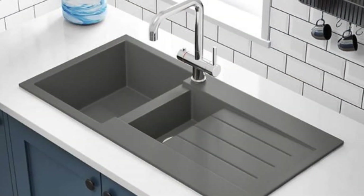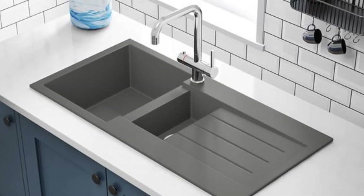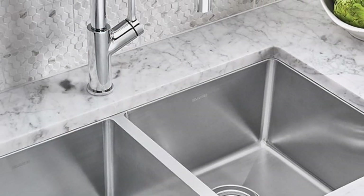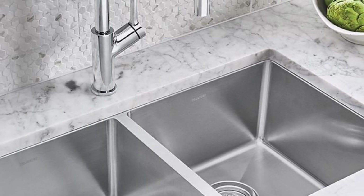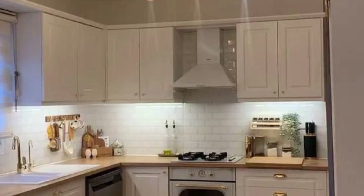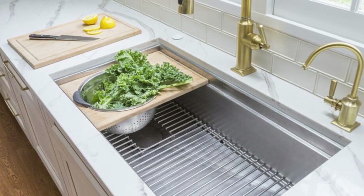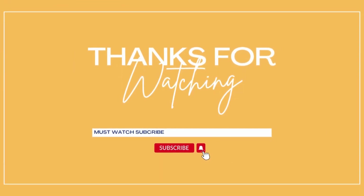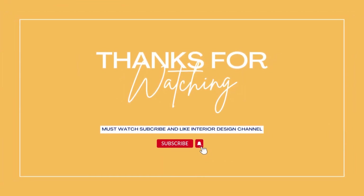This makes it easier than ever to find a sink that perfectly suits your culinary space. These ideas go beyond mere functionality, enhancing the aesthetics of your kitchen and contributing to a more efficient and enjoyable cooking experience. Thanks for watching — make sure to subscribe and like the design channel.